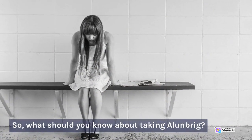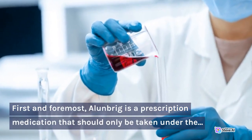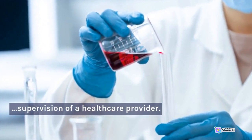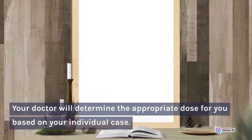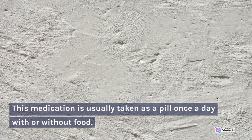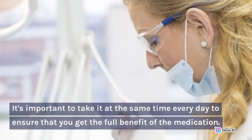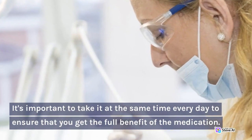What should you know about taking Allenbrigg? First and foremost, Allenbrigg is a prescription medication that should only be taken under the supervision of a healthcare provider. Your doctor will determine the appropriate dose for you based on your individual case. This medication is usually taken as a pill once a day, with or without food. It's important to take it at the same time every day to ensure that you get the full benefit of the medication.